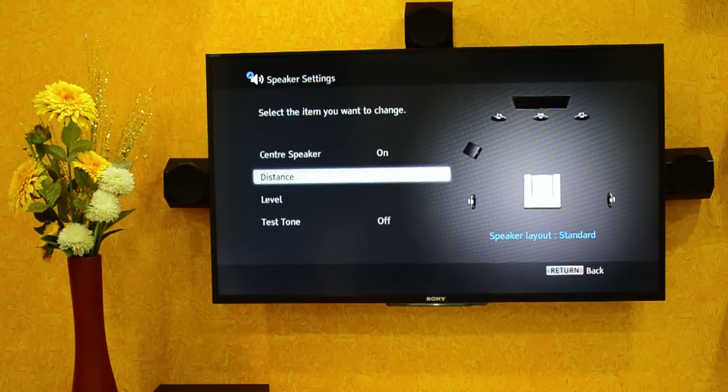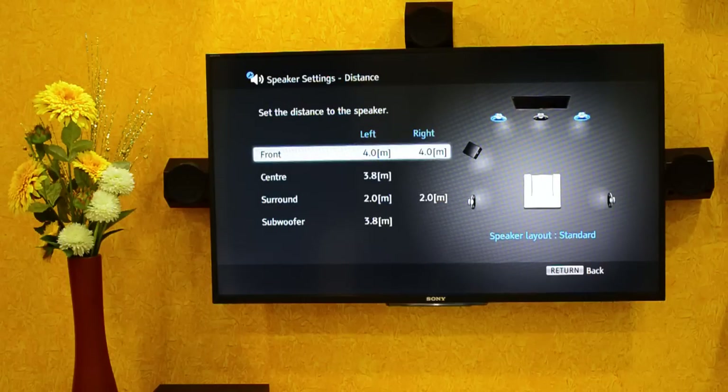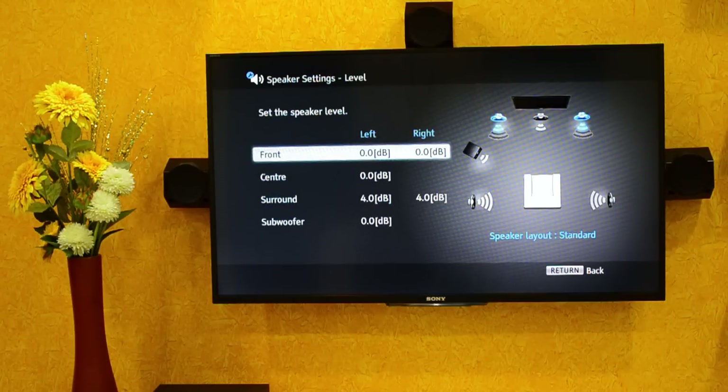There are some speaker settings in the system which are configurable. You can set up speakers at the front or in a full 5.1 channel layout — front and back. You can also control the volume of each individual speaker, which can be used to reduce the bass or increase the surround sound effect.